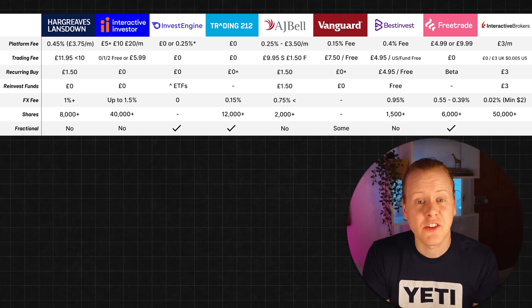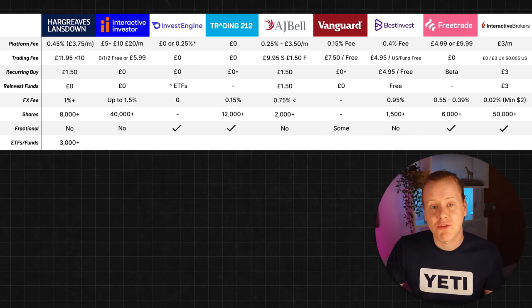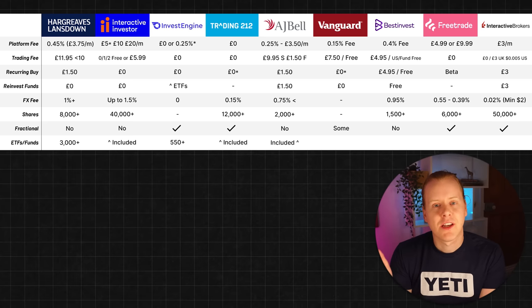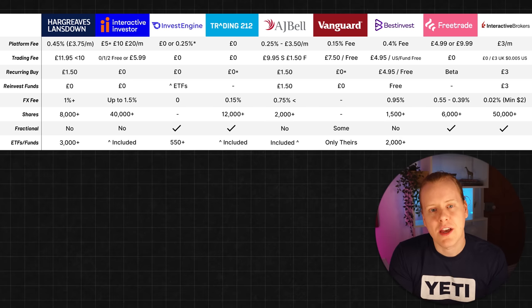Moving on to funds: HL has over 3,000, Interactive Investor's funds are included in their 40,000 total, InvestEngine currently has over 550 ETFs and will help you find ones you can't find. Trading 212's are included in their 12,000, AJ Bell's are included in theirs, and Vanguard only offers their own funds — you can't access funds from other platforms which is a shame. BestInvest has over 2,000, and FreeTrade and Interactive Brokers include funds in their overall figures.